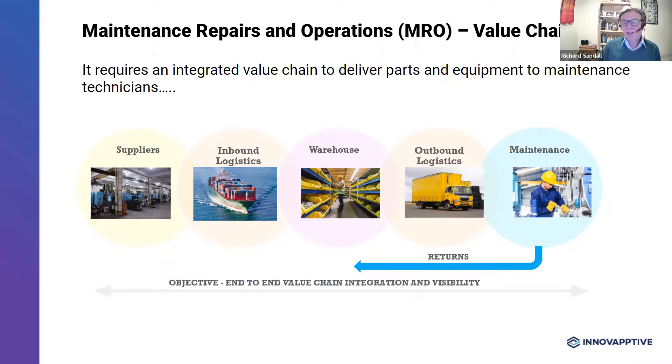The next stage is outbound logistics. This involves transporting materials required on work orders to plants, factories, or mines. The scope of outbound logistics will vary considerably. If you're serving a small factory, it might just be engineers walking up to the warehouse. But if you're serving a large mine site, 50 square miles, you're going to have several drop-off points on the site where technicians can come and pick up. The final stage of the value chain is maintenance — nothing can start until materials arrive on site, and technicians are expensive resources. Wrench time can be as low as 30%, so an efficient value chain is critical.